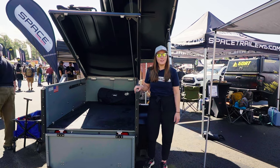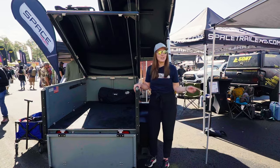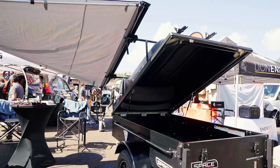Hi everyone, Mari here with Space Trailers. I'm going to talk about our two models that we have on display in booth E19 here. We have our most popular model, the 6500 High Rider over there.